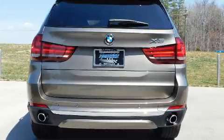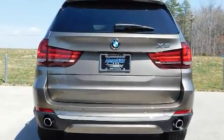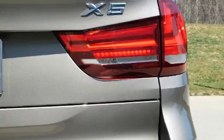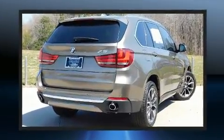With high-intensity discharge headlights illuminating your path, you'll always appreciate maximum visibility. Audio features include a CD player with MP3 capability and 16 speakers, yielding a symphony-like audio experience.